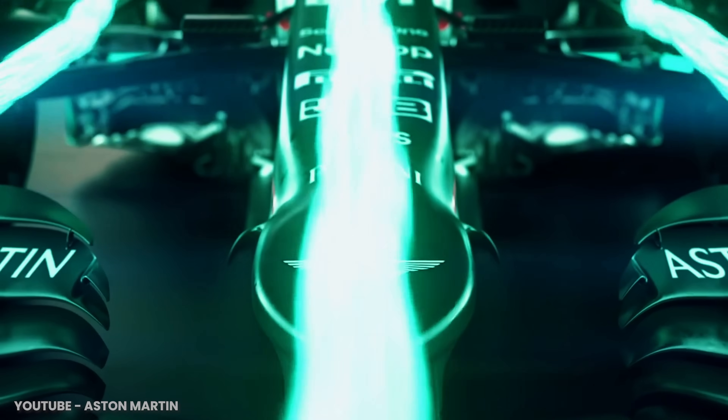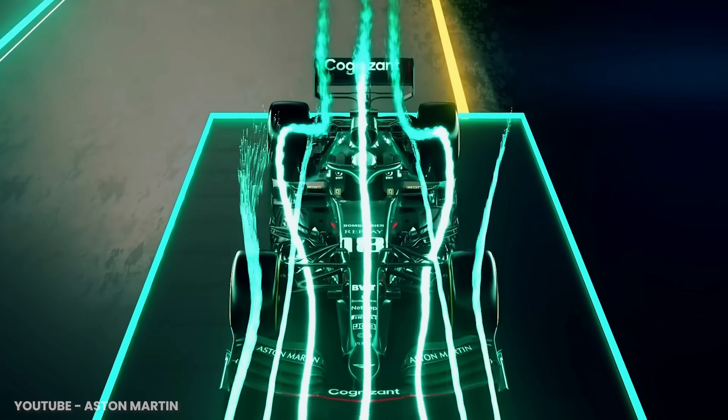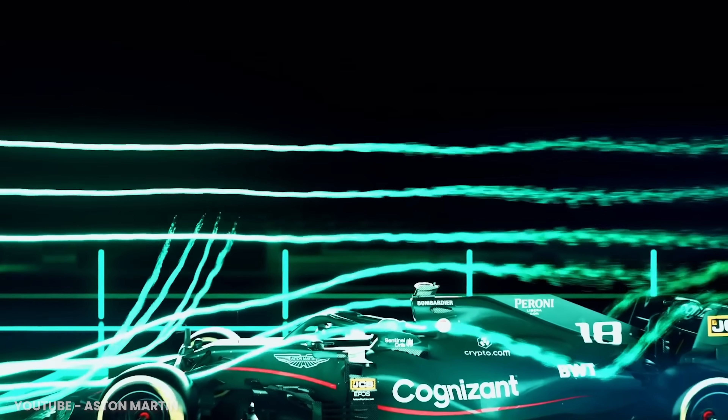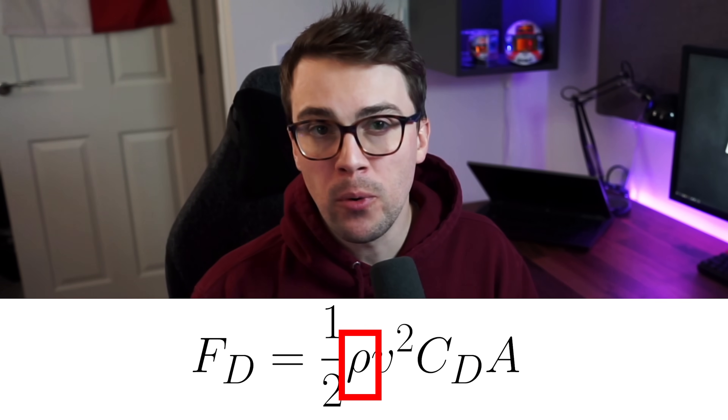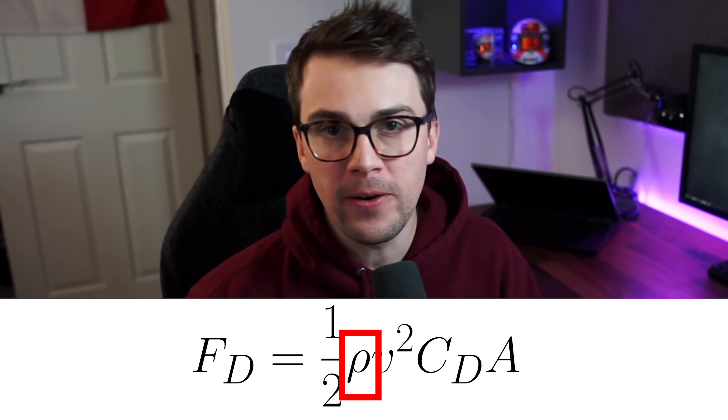This leads us to why Formula 1 cars generate so much drag: it's because they are engineered to generate downforce. These things are completely related — this is called induced drag. When you turn the air over the wings and all the bodywork to push the tires into the ground harder — aka downforce — there's a byproduct. By turning that air to make the downforce, we also generate drag forces. The top speed of a Formula 1 car does vary event to event, but we still need to talk about the other terms in this equation in order to fully understand the massive force limiting the cars from going any faster.